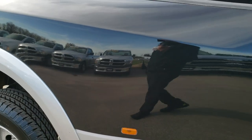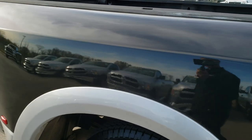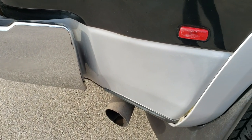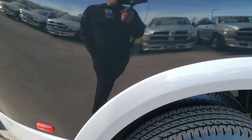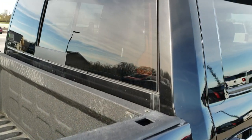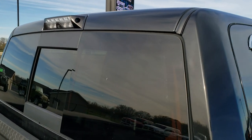We take these HD videos so if you are far away or even if you are close by and just can't make the trip down, you can still see the truck, hear the truck, and have a really good idea of the overall condition of the vehicle before you even get here — especially on something like this that's a little bit higher miles. You want to make sure that it's in good condition before you make the trip.